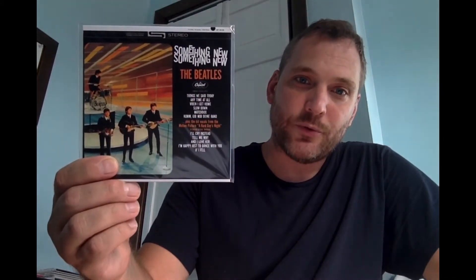The next Capitol album is Something New — great title. The strange thing about this album is that Capitol decided to release songs from the motion picture that were already on the United Artists' soundtrack, so you were only getting six new songs by the Beatles if you bought that soundtrack.